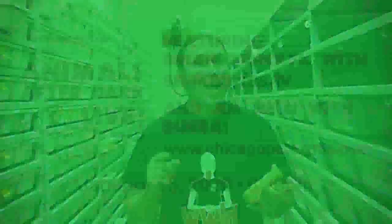Did you guys ever want to see the Snake Bites TV crew live? Well this is going to be your chance if you live in the Chicagoland area. There's an event called Animals After Dark, January 15th from 6 to 9. We're going to be there performing live and talking about all kinds of cool reptiles. If you want more information, go to chicagoreptileexpos.com. We'll see you there.